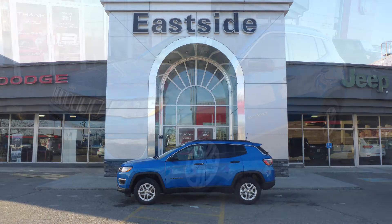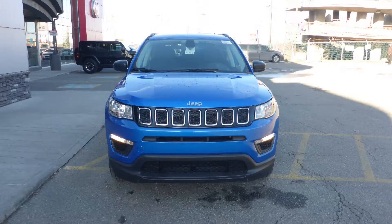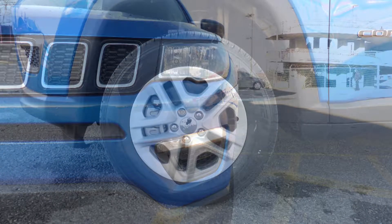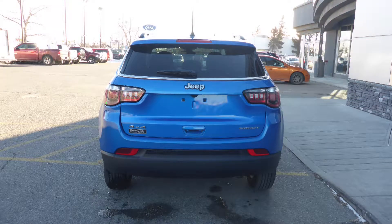Hi Tracy, this 2019 Jeep Compass Sport comes equipped with a 2.4L engine and automatic transmission, power heating manual folding side mirrors, halogen quad headlamps, 16 inch aluminum wheels, and a laser blue pearl exterior.